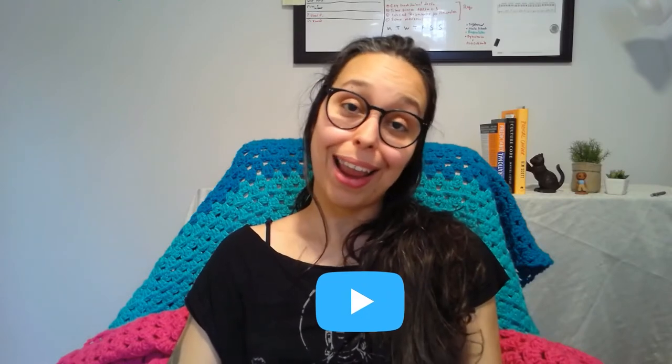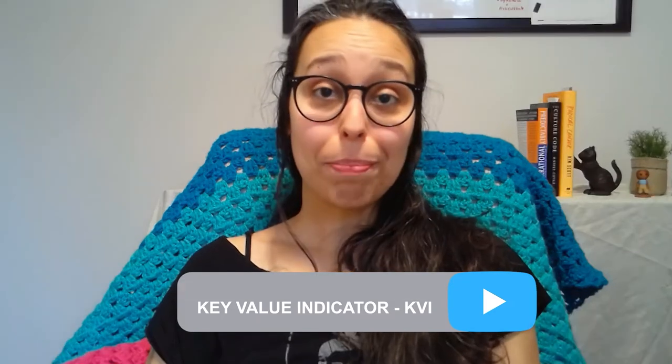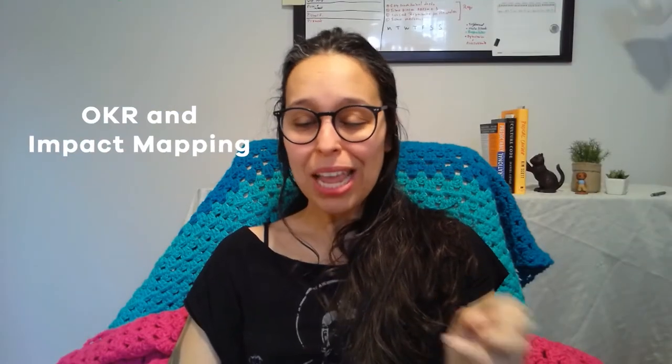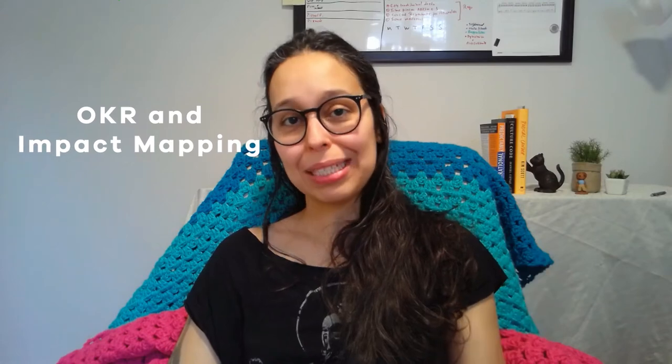There are two tools I really liked in the book. The first one is the KVI — Key Value Indicator. This is a numeric measure that makes the relationship between customer impact and company value very tangible, and in a way it comes from a place of true service. It is also a contrast to most favorite tools we use today, such as OKRs and impact mapping, which really start from the business end of things — we want to grow by this much, or increase revenue by this much. KVI is on the other end: it literally starts with the customer side of things.